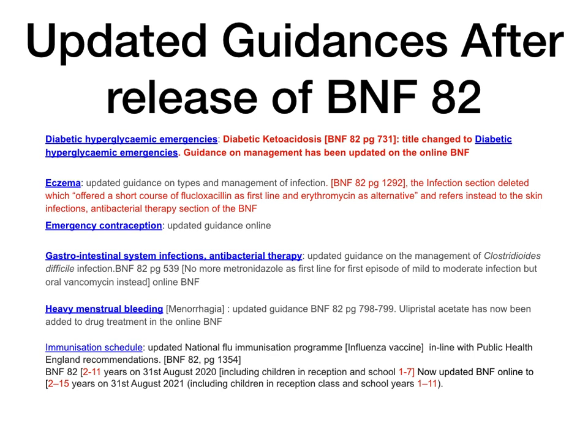Emergency contraception has also been updated online — use the online BNF rather than BNF 82. For GI system infections — antibacterial therapy, Clostridioides difficile infection — BNF 82 page 539: previously, oral metronidazole was normally first line for C. difficile. This has now been updated and changed to oral vancomycin instead. So for C. difficile treatment, use the online BNF, not BNF 82.